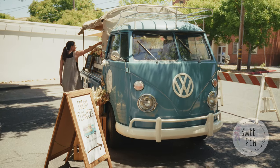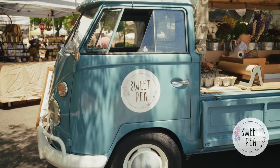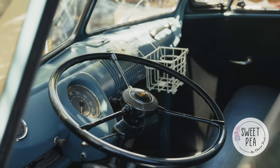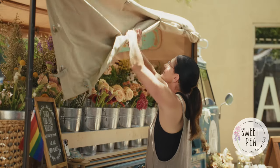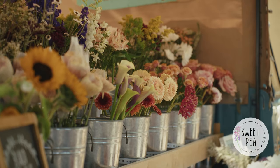I found my Volkswagen in Monterey as part of a collection and talked the guy into selling it to me. I was very fortunate to find a '62 Volkswagen that had already been really well cared for, so we didn't have to do anything other than get the canopy recreated, and my husband designed the crates that hold all the buckets of flowers for me.